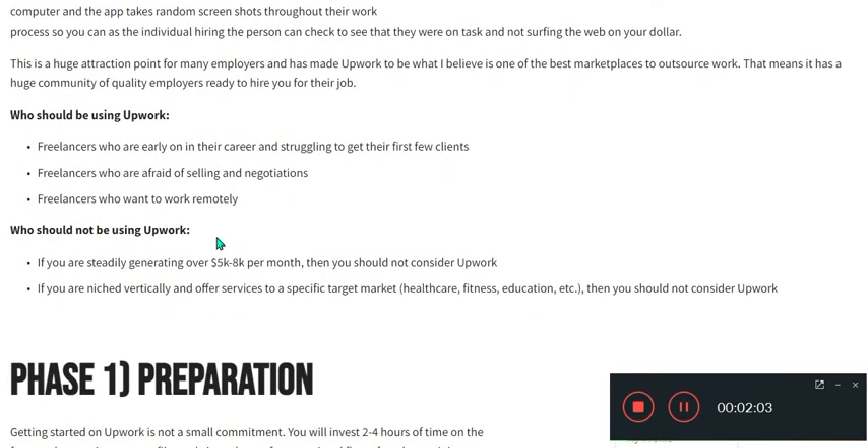Upwork is ideal for freelancers who are early in their career and struggling to get their first few clients, freelancers who want to work remotely, and freelancers who are afraid of selling and negotiation.